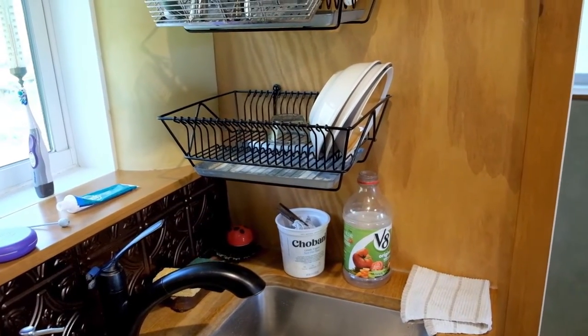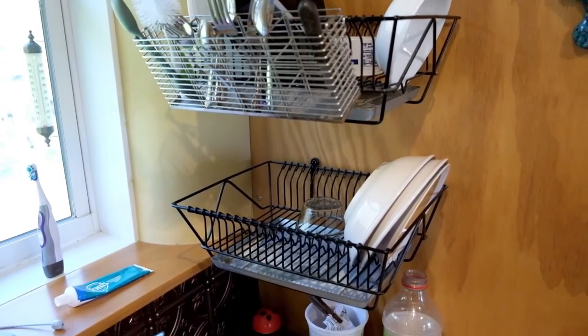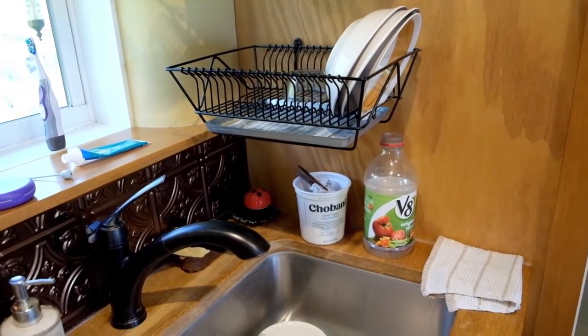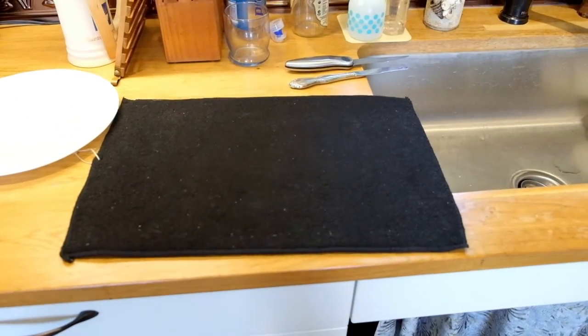I've been quite happy with these wall-mounted dish racks — another IKEA product. It turns out I just keep a lot of the dishes I use day to day in there, including silverware. That way I don't have to move them back and forth between a cabinet and the counter. If I happen to be washing more than I can fit in the racks, I have this little microfiber towel that I put out, and I only need that a couple times a week.